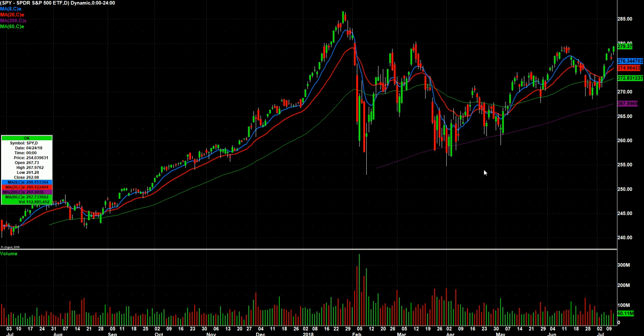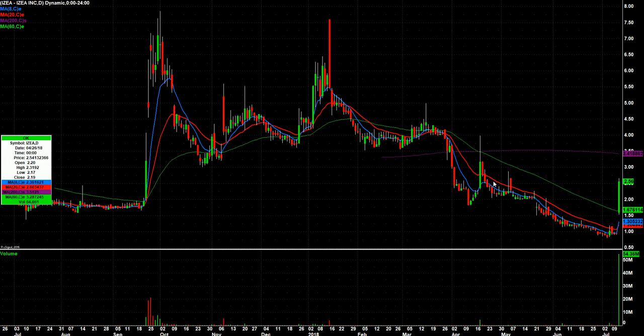Here's a watchlist that I'm going into Friday. IZEA had a huge volume day — 54 million shares — closing really right at its highs. Definitely worth watching for a follow-through day tomorrow.